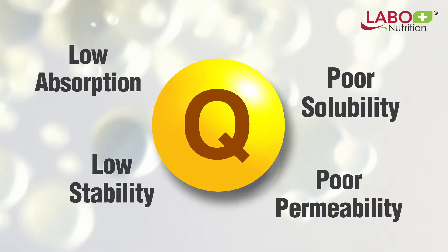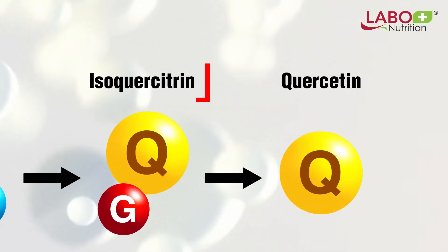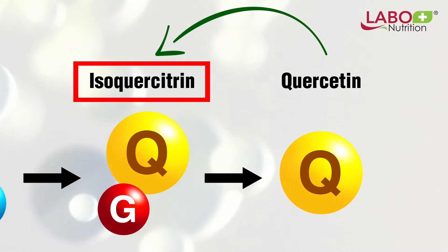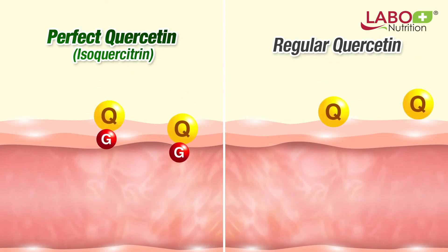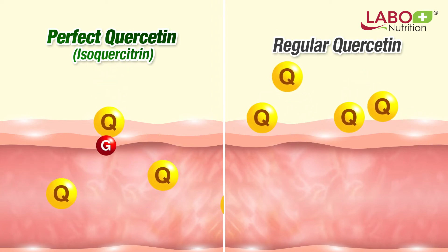To overcome this limitation and maximize quercetin's use as a clinically therapeutic agent, Perfect Quercetin uses isoquercitrin, the precursor to quercetin. Through the glucose molecule, quercetin is carried into the intestinal wall cells and absorbed better than free quercetin.